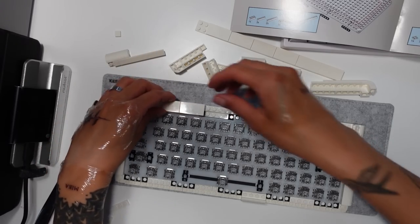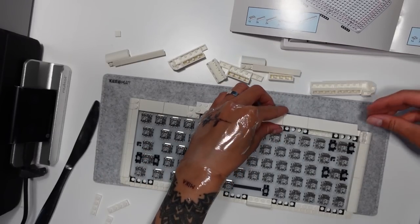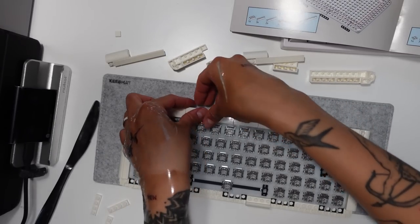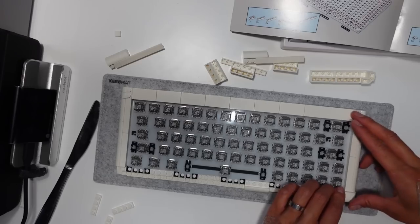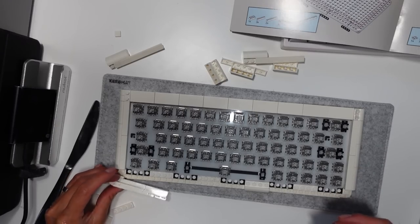Obviously I did not read the directions, but I had to take some of this apart because I forgot to put the actual core in, but we're back on track. This is actually my first time building a Lego set. Probably shouldn't have built a keyboard on my first try, but you know what? We're fine. Everything is fine.